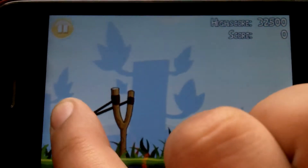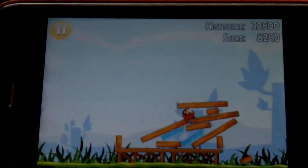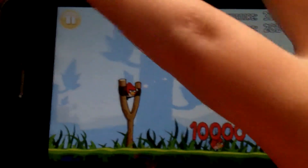The whole point of the game is you fling these birds and you kill the little green pigs. Once all the green pigs are done, it'll tally up all of your points and you try to break your records and then you move on to the next level.